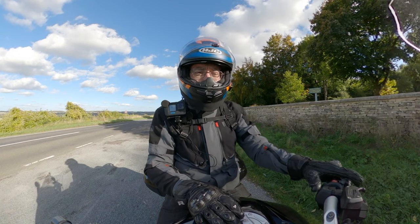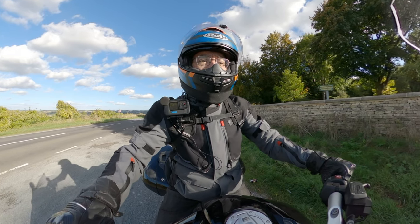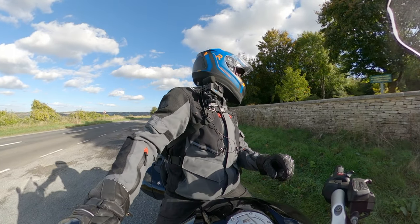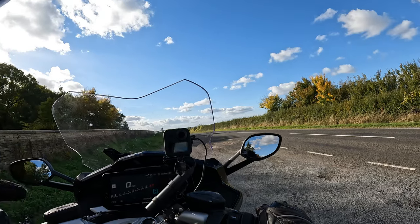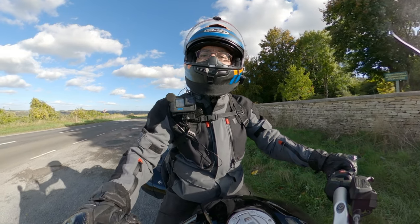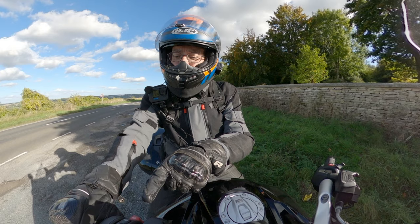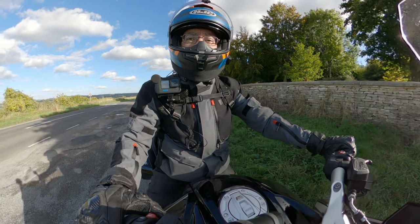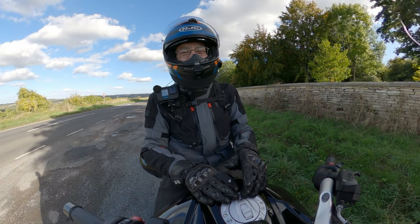I put it in reverse mode — you've got an R button on the left-hand switchgear, then you hold down the starter button while the engine's running and you hear the revs rise. It goes to a fixed speed in reverse — shame you can't use the throttle, but I imagine that could be a recipe for trouble. One day bikes like this will come with reversing cameras, because if you've got a pillion and a top box plus luggage, it's a bit hard to be certain what's behind you when reversing unless you get off the bike.